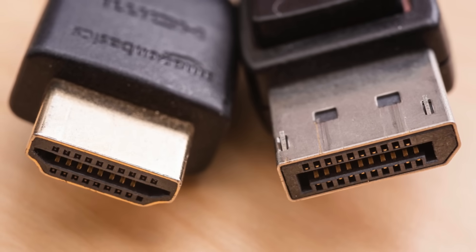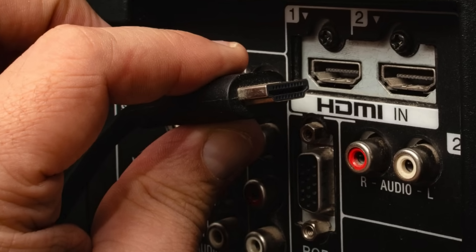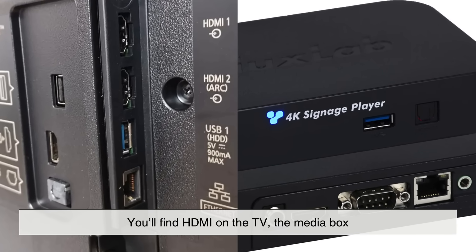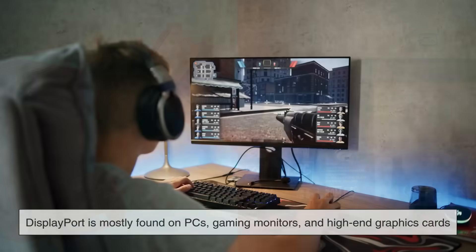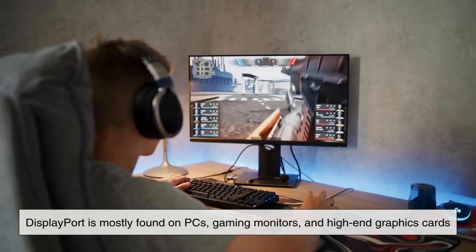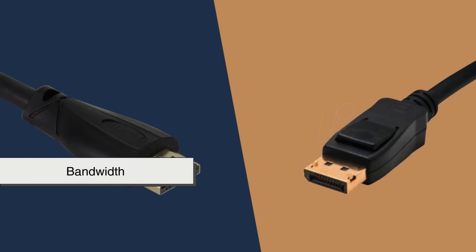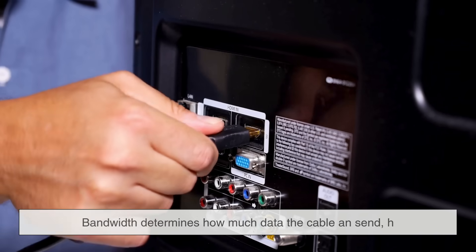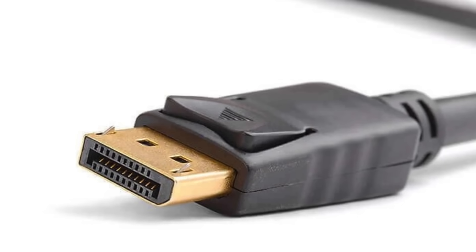Now let's compare the two in clearer terms. First, compatibility: HDMI wins this easily because it's included in practically every device on the market. If you walk into any home, you'll find HDMI on the TV, the media box, the gaming consoles, and even older devices. DisplayPort, in contrast, is mostly found on PCs, gaming monitors, and high-end graphics cards. As for bandwidth — which determines resolution, refresh rate, and color depth — DisplayPort has traditionally led the way.